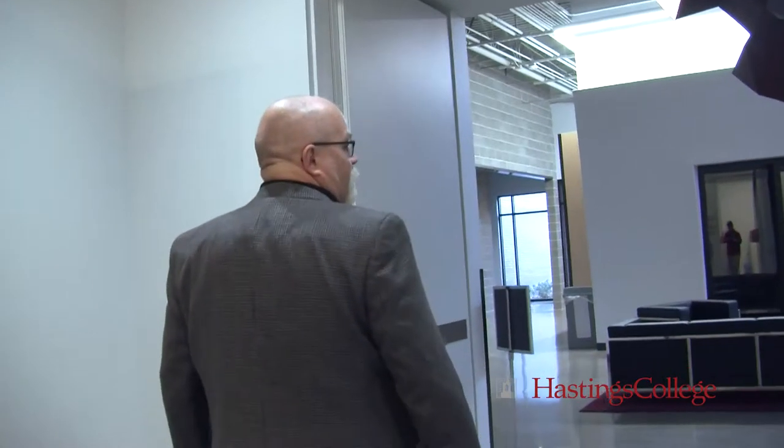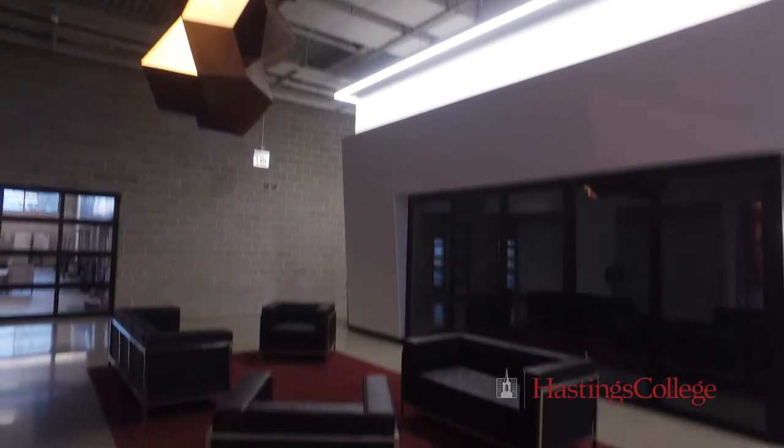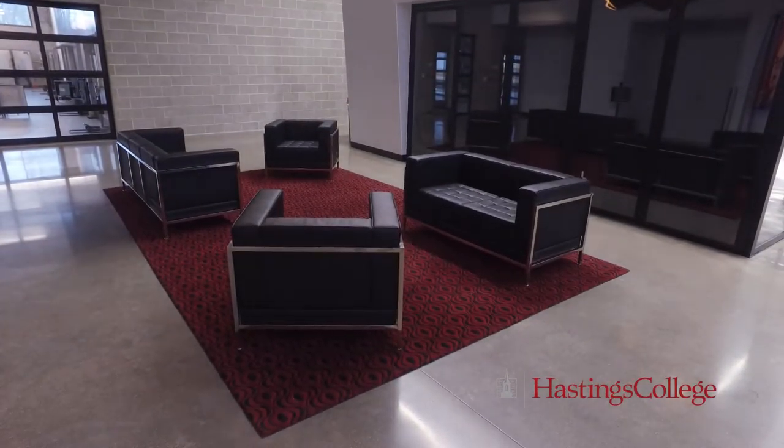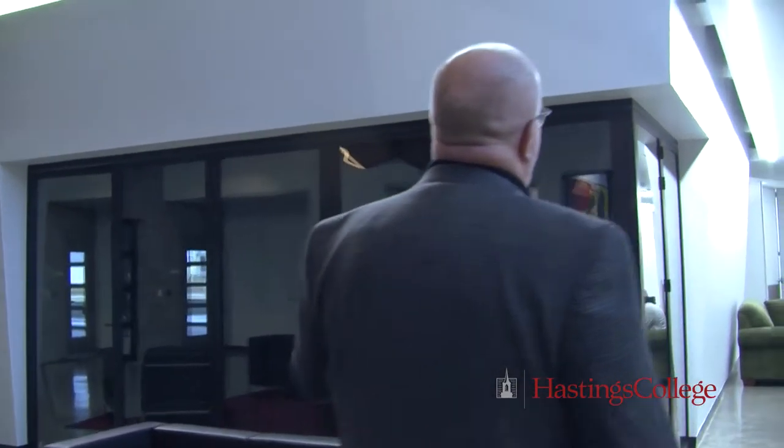Out here's the foyer where we started off. This is a space where students do a lot of gathering — they'll sit out here during the day and talk. This is our critique gallery, a space that the professors use to look at students' work, talk about it, and give them feedback.